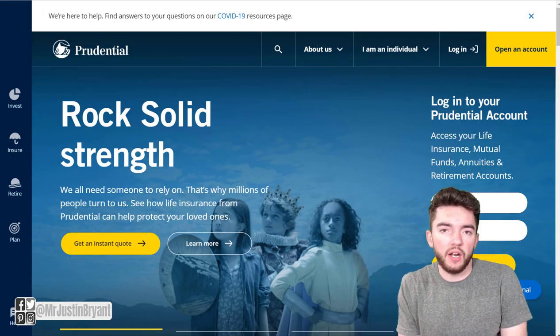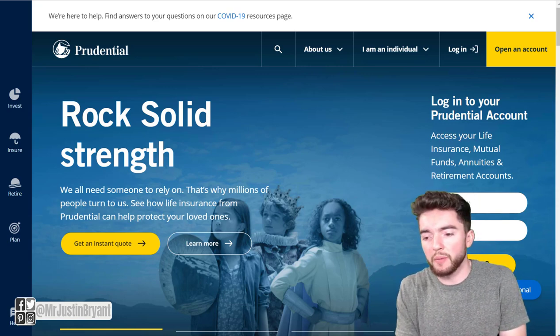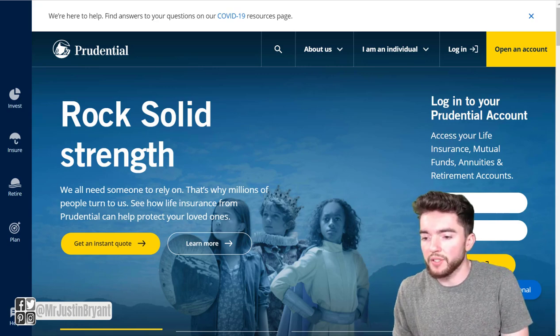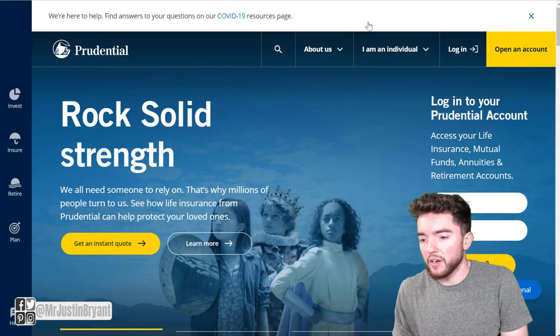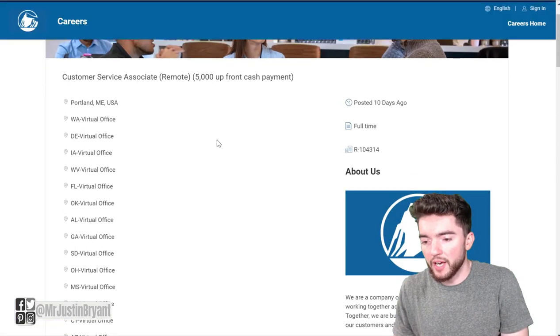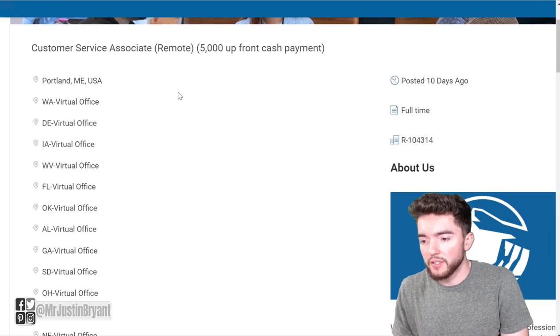If you want other work-from-home jobs that also offer sign-on bonuses, I've mentioned a couple recently. Prudential is an insurance and investment company that also has work-from-home jobs with significant upfront pay. They have a customer service associate role — very similar to the Centene position I just showed you.